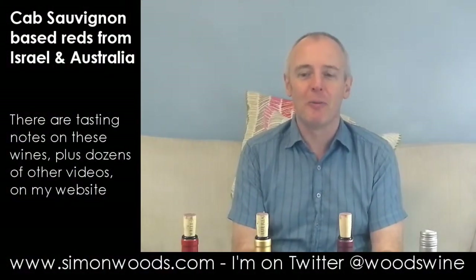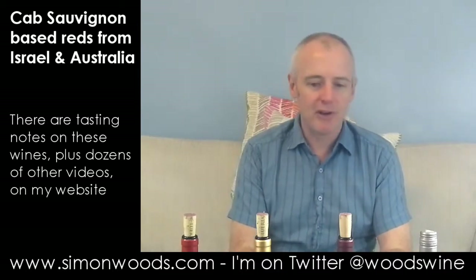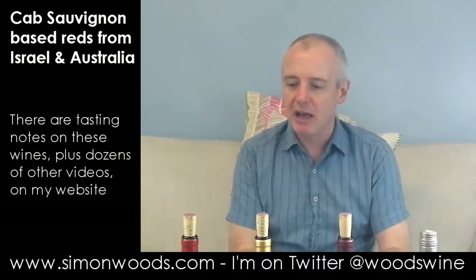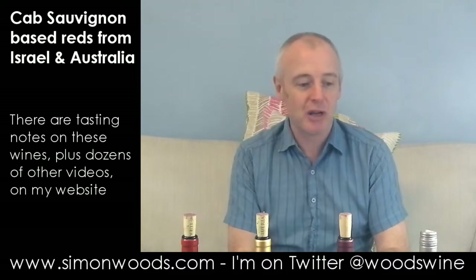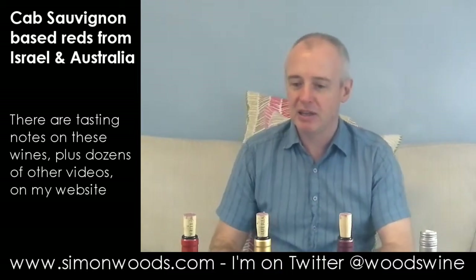Hi there, Simon from SimonWood.com. I have four wines in front of me — Common Thread Cabernet Sauvignon. The first three are from a winery in Upper Galilee in Israel and an Aussie one to finish. But let's dig into the Israeli ones.